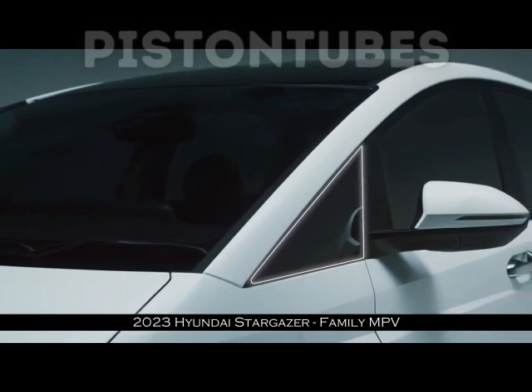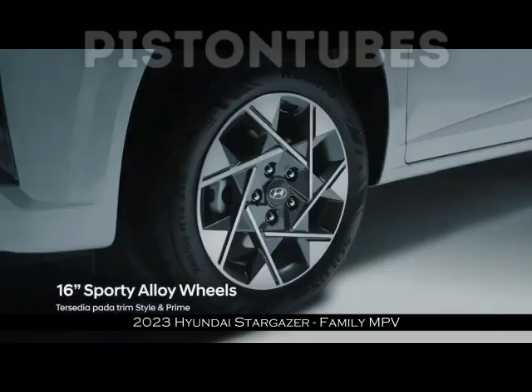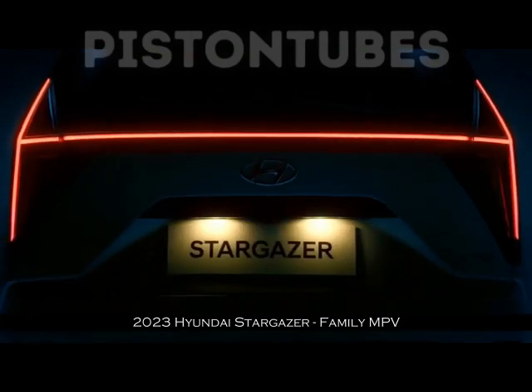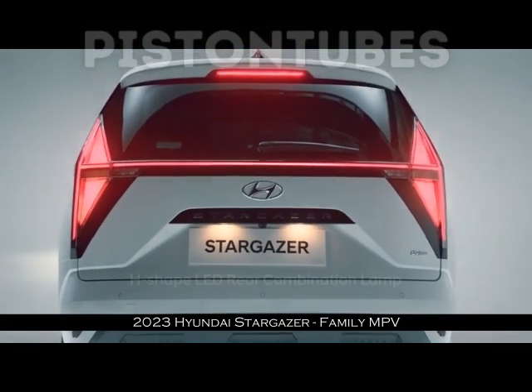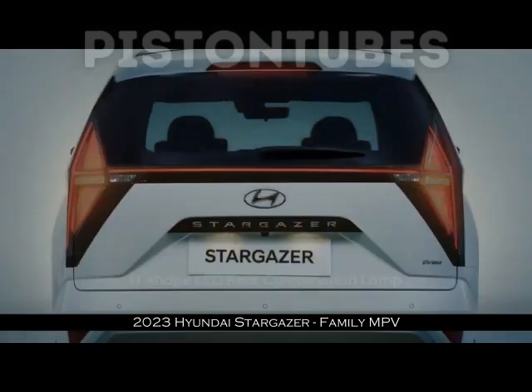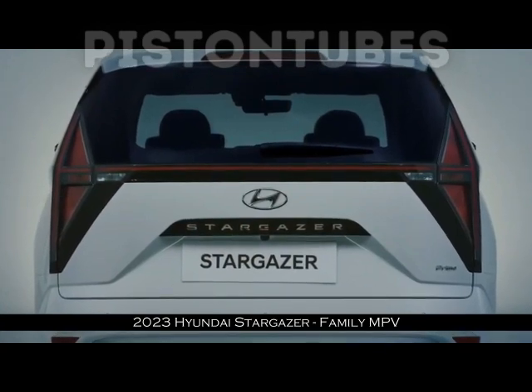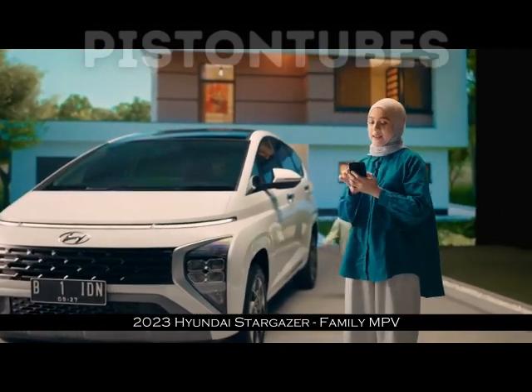Lalu bagaimana dengan kekurangan Hyundai Stargazer? Dalam review kali ini kami juga membahasnya secara lengkap. Beberapa kelemahannya antara lain punya ground clearance rendah dan bagasi sempit. Mobil ini memiliki panjang 4.460 mm, lebar 1.780 mm, dan tinggi 1.695 mm.